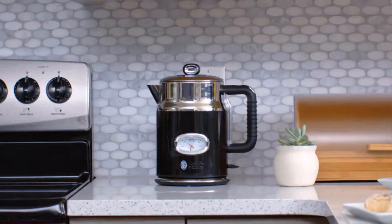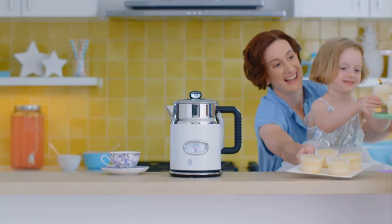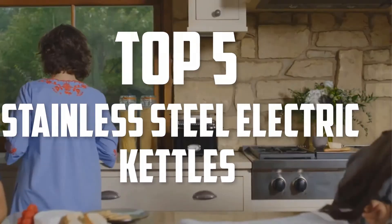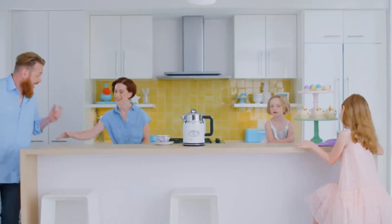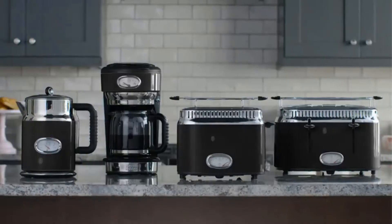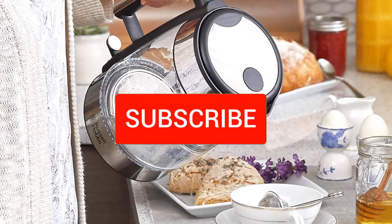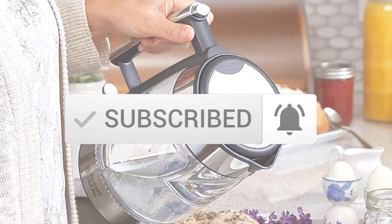Hello everyone, welcome back to another new video. In this video I'm going to talk about the top 5 best stainless steel electric kettles available on the market. I made this list based on my personal research, listing them based on price, quality, durability, and more. If you want to see more information and the updated price, you can check out the description below. Also make sure to subscribe for more reviews. Let's get started.